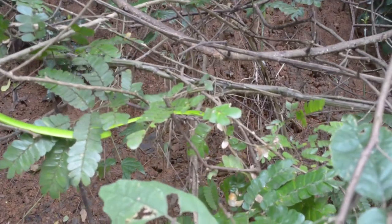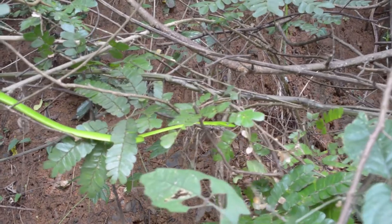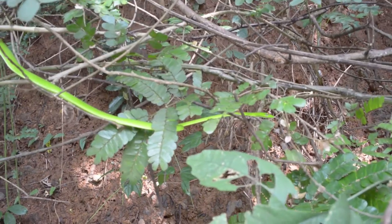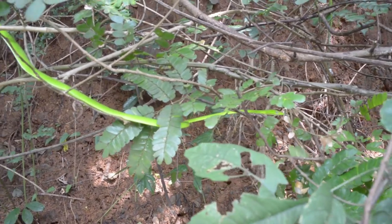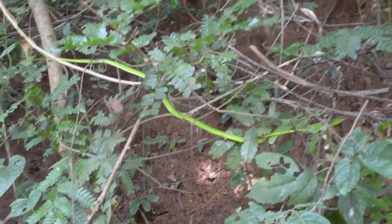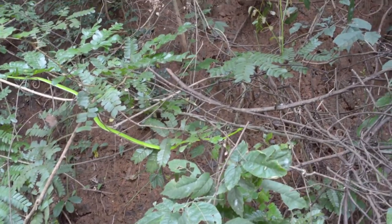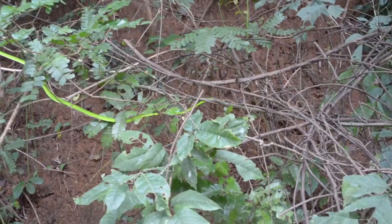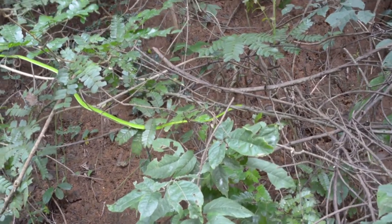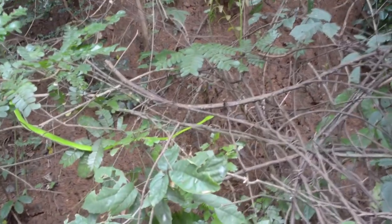Our first snake of the day — a lovely oriental whip snake. Here we only get green ones. You get two kinds of green: one that's very bright, and one that's a bit more towards bluish green. It's doing the thing with the tongue there — that's so cute.